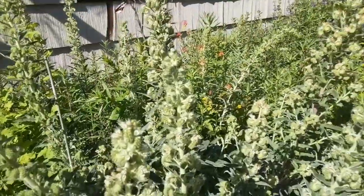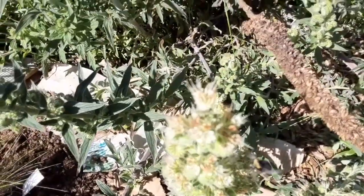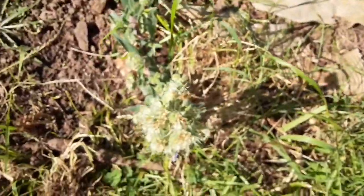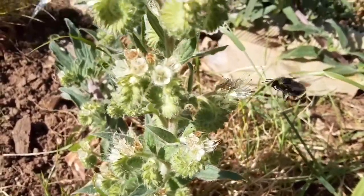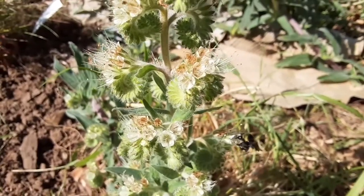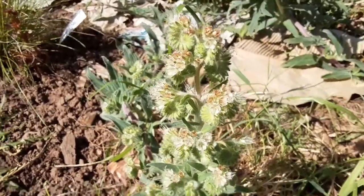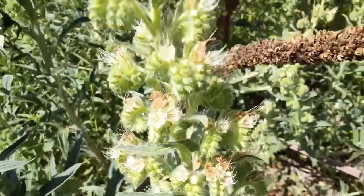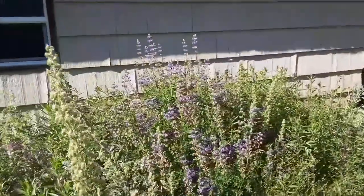This family of plants was once much more common, until people started ripping them out - probably because some aren't the most ornamental looking, maybe a bit weedy. But to the bees, these are the best. The bumblebees just go crazy for these. They really like them, and they like the lupins too.